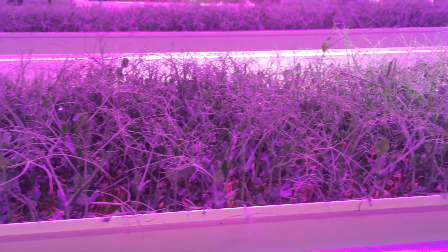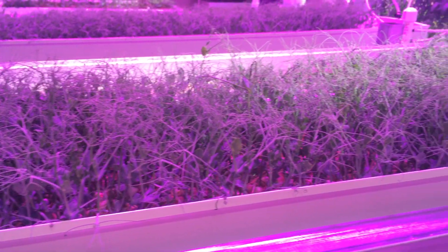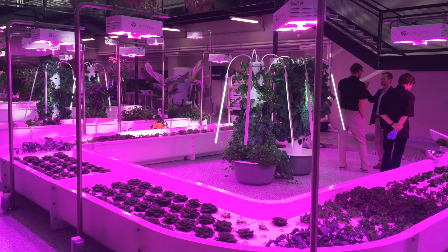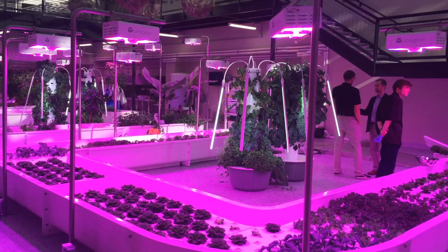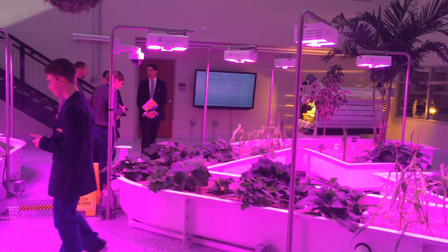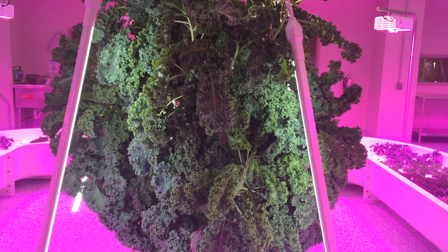Behind me here you can see we have a Christmas palm, two different types of bananas, pineapples, six different varieties of lettuce, four varieties of basil, all sorts of herbs, cucumbers, squash, and zucchini.